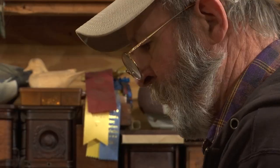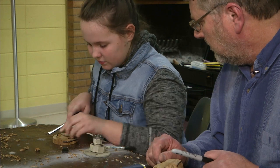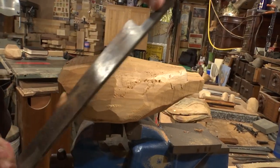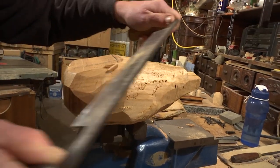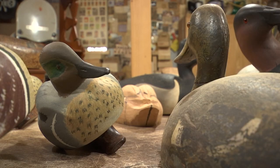An encouraging sign for Pat and his fellow carvers. You can see they're getting better, no question. But only time will tell if these old birds can breed new life in the 21st century.